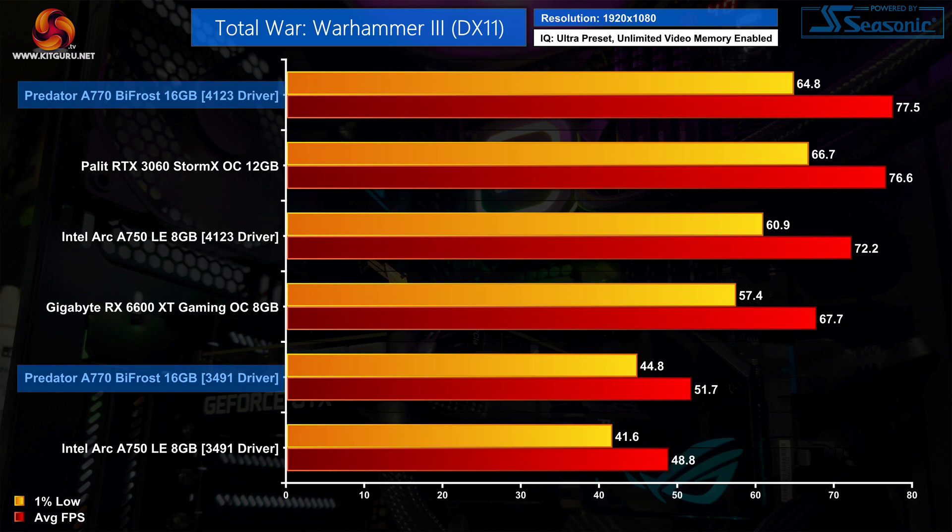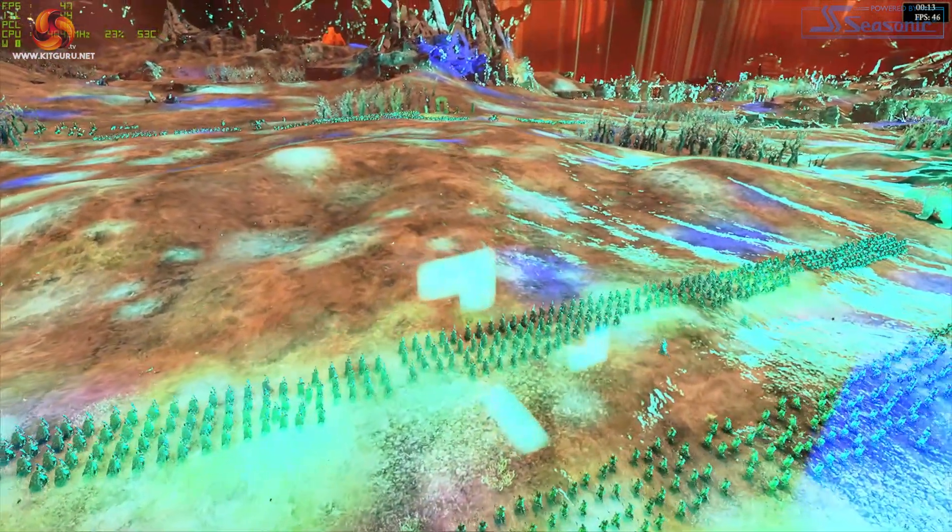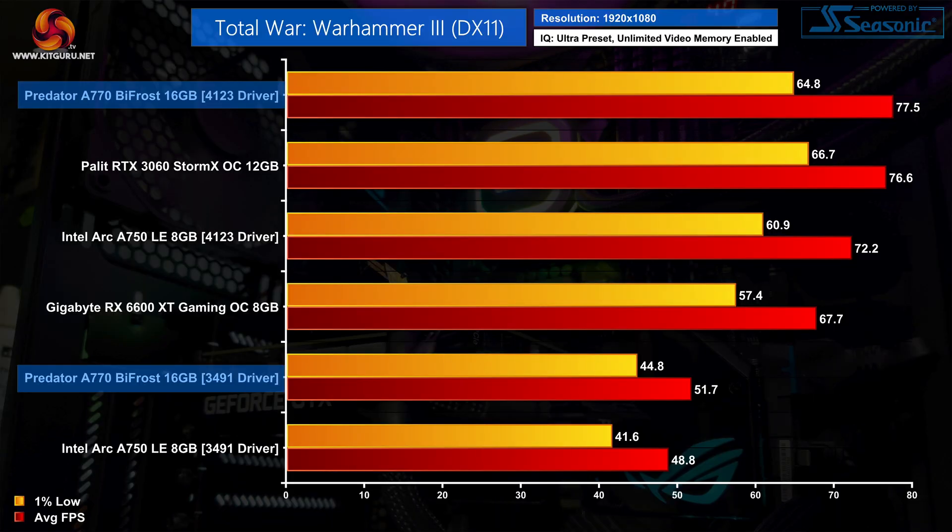Total War: Warhammer 3 is another game that has seen big improvements. As a DX11 title, on the 3491 driver Arc performance was just way behind the competition and also featured some pretty nasty visual artifacting. With the 4123 driver, however, we're looking at a 50% performance increase for the A770, putting it right up there with the RTX 3060 and 15% faster than the RX 6600 XT.